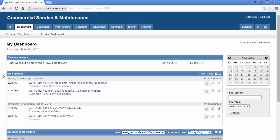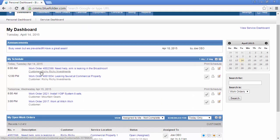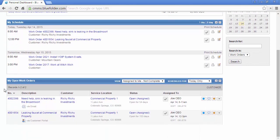Users can take action right from their dashboard. They can click into Customers for more customer information, click into Work Orders to get more detailed work order information, and complete assignments right from the schedule. By looking at Open Work Orders, users can filter exactly what they want to see.